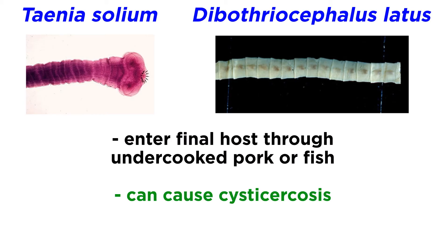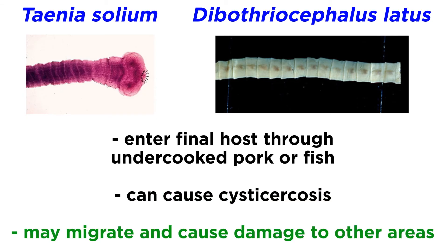The pork tapeworm in particular can cause cysticercosis. In addition, there are some cases where pork tapeworms migrate to other parts of the body and cause damage to the liver, eyes, heart, and brain, or even induce epilepsy.